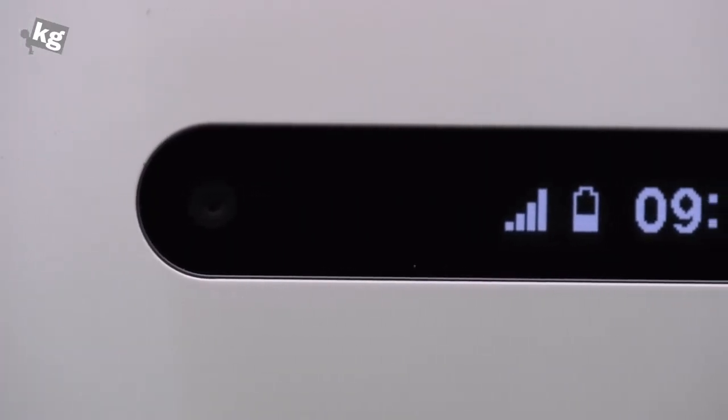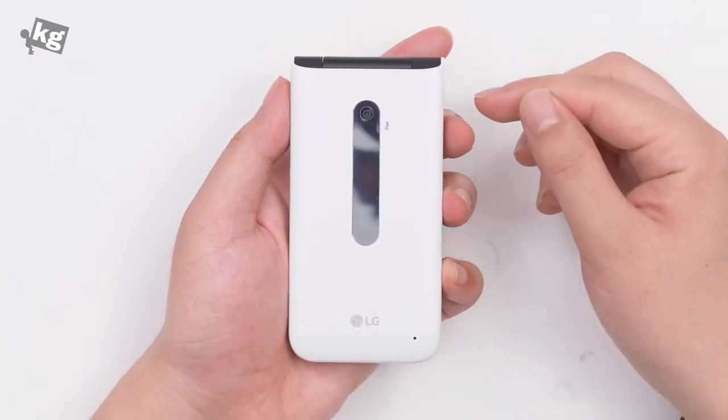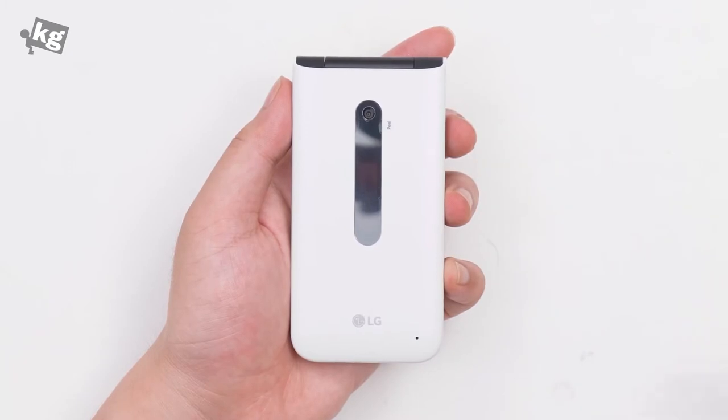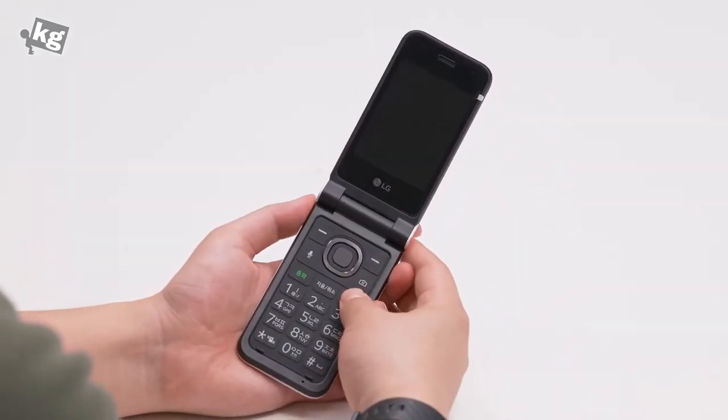It's a flip phone and it comes with an external display, which is a very rare treat in the 4G LTE feature phone market. Above that is a 2-megapixel camera — nothing fancy, it doesn't even have autofocus. Opening it up reveals a 2.8-inch QVGA display.